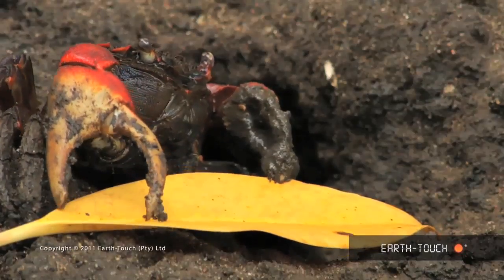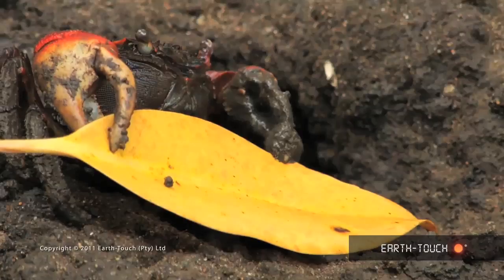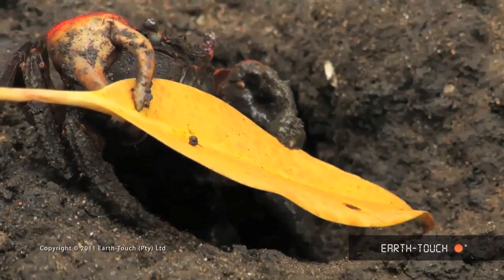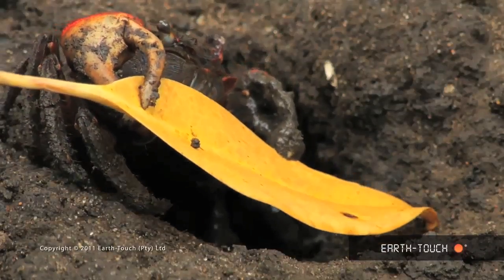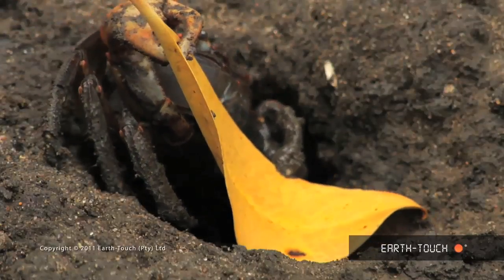Having put a leaf down on the ground, the empty holes I was watching suddenly came alive. These crabs obviously feel the leaf hitting the ground, and the closest one comes out of its hole, claims the leaf, and manages to pull it underground with it.